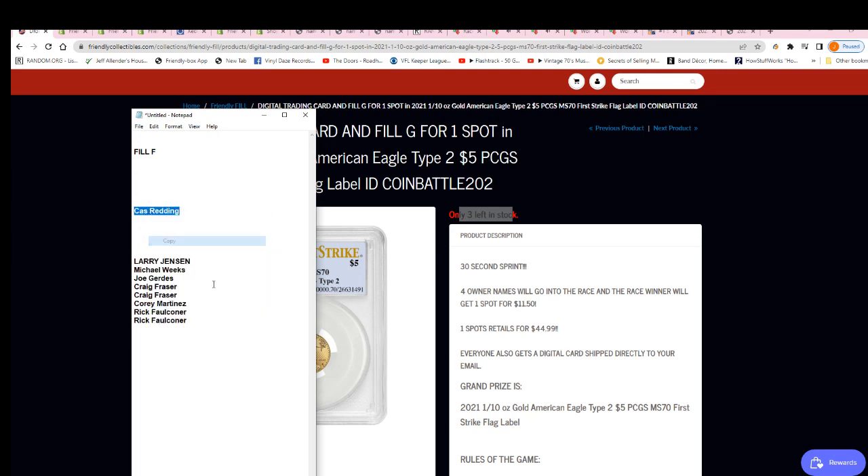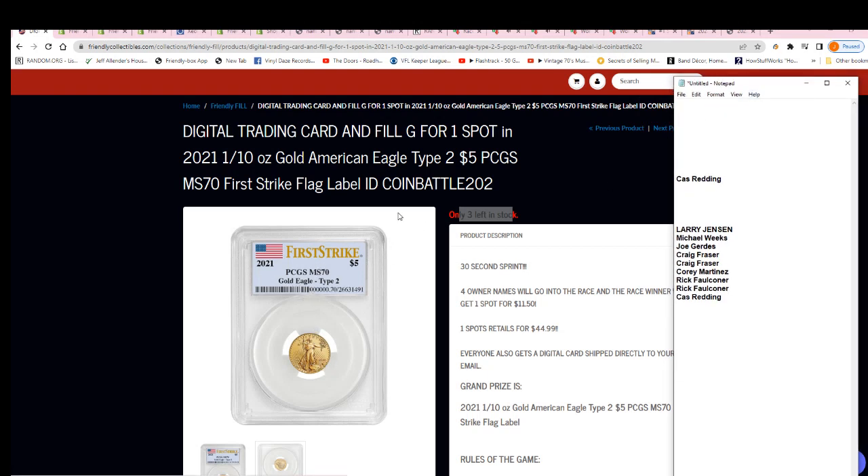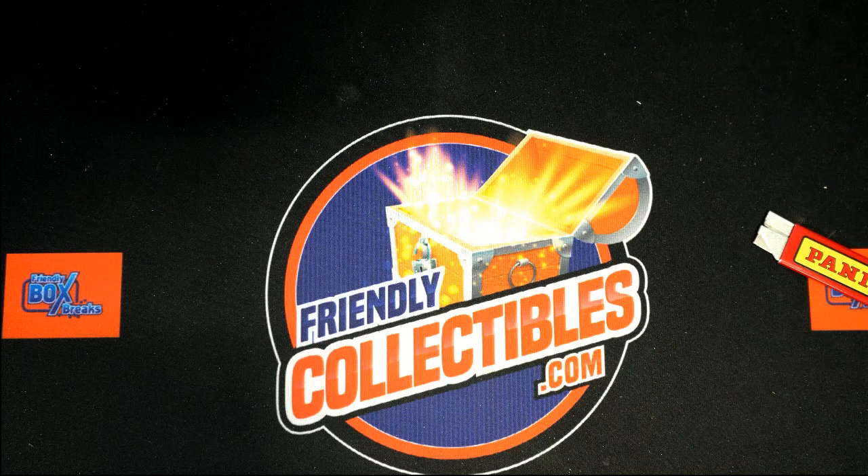This will be ripping in a minute. We've got spots two, four, six, eight, nine, and then Filler G will be happening and we will see what happens — who's going to get that gold eagle? It is a tenth of an ounce gold American Eagle on the line here coming up.